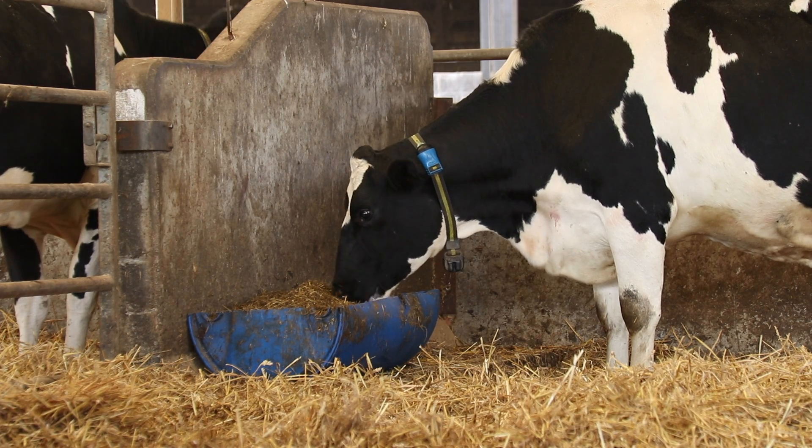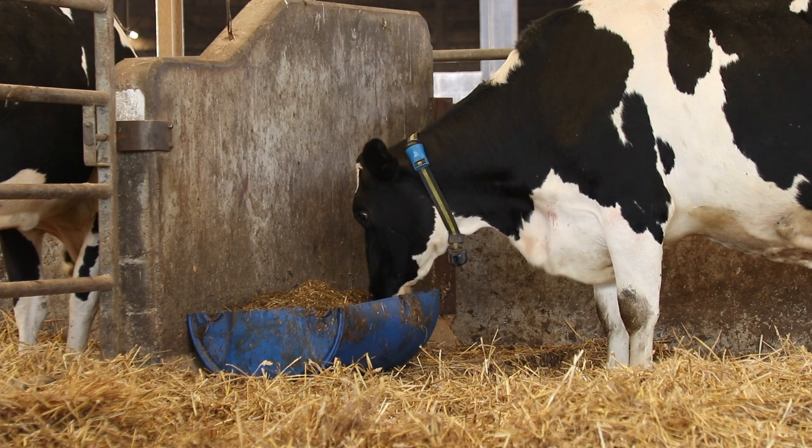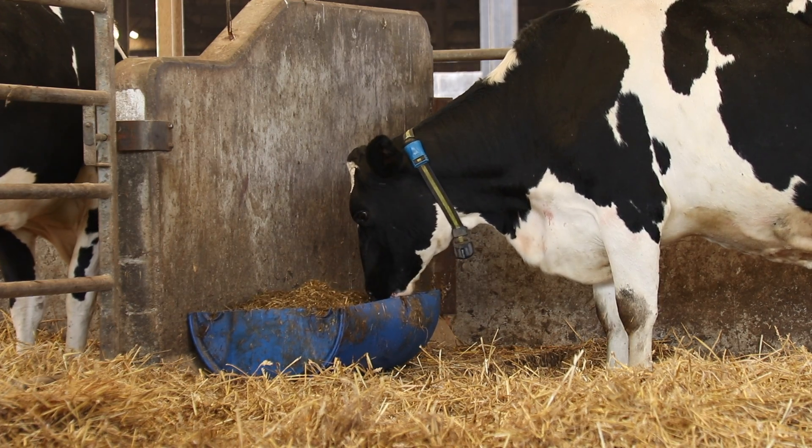The Sense Hub app also allows us to keep an eye on the herd remotely, which means we can sleep at night without having to worry that something fundamental has been missed when I'm not there.